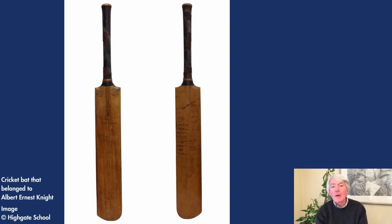Welcome to Moments in the Museum. My name is David Smith and I work in the archive at Highgate School. The object I would like to talk about is a cricket bat that belonged to Albert Knight.